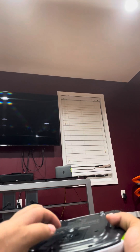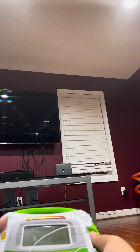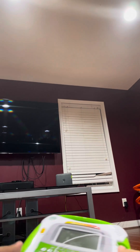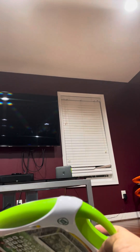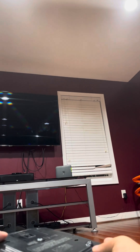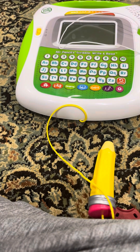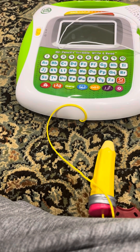They have batteries in there. The toy is kind of a nice design for a LeapFrog toy. Thanks for watching — this has been the LeapFrog Mr. Pencil Scribble Write and Read. Bye!